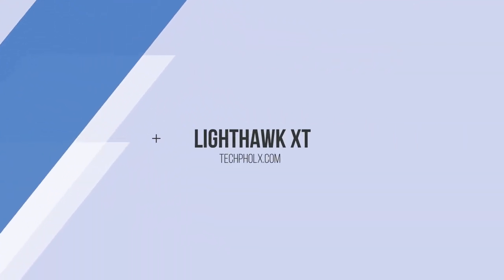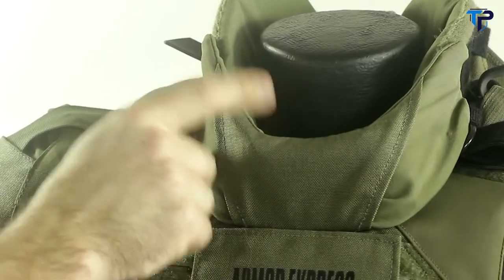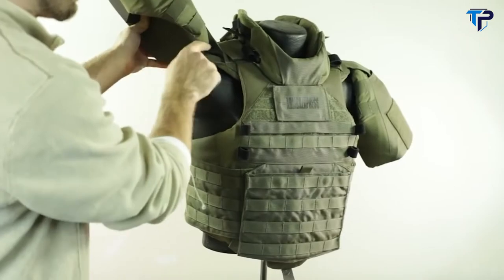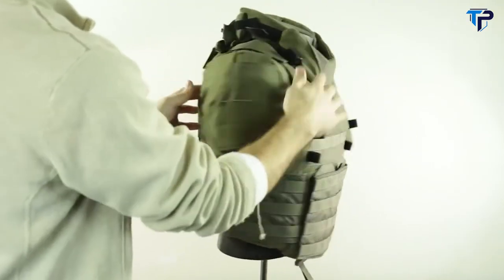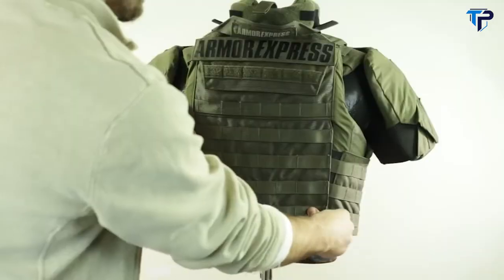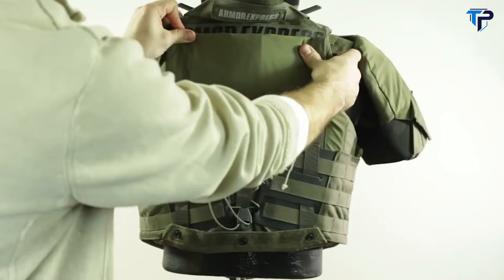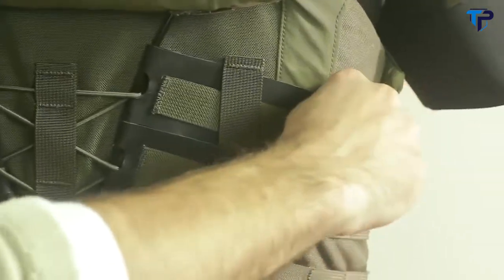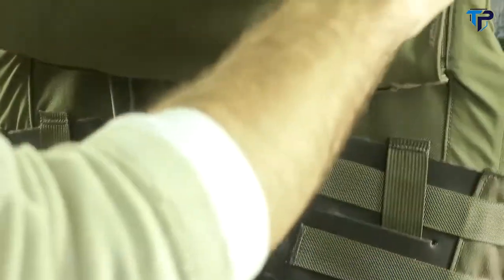The Lighthawk XT Tactical Vest, starting from the top down: it has a fully adjustable and removable throat protector, a set of fully adjustable and removable structured deltoid protectors, fully adjustable and removable shoulder flanks on each side, and a fully adjustable and removable nape protector in the back. The Lighthawk cummerbund system is classified as dynamic — its unique design allows for both the expansion and contraction of the chest cavity, ensuring a perfect fit without restricting movement. This system is ideal for breathing, bending, and general maneuverability.